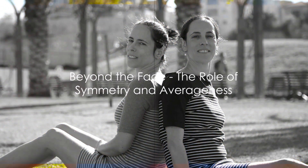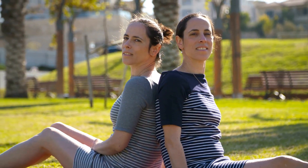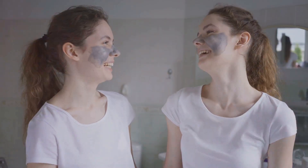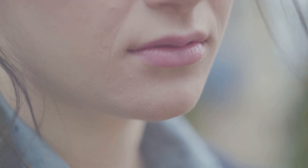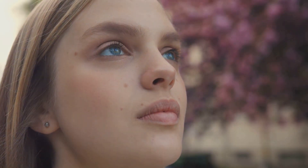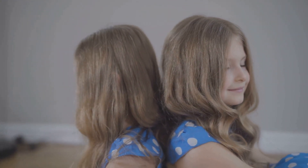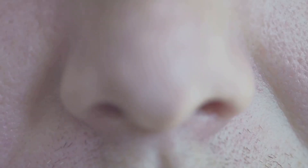Looking beyond individual features, we find that symmetry and averageness play a significant role in our perception of attractiveness and similarity. When we talk about averageness, we're referring to the tendency for physical features that are close to the average of a population to be perceived as more attractive. It's a curious quirk of human psychology that we're drawn to the familiar, and an average face is, in essence, a familiar face.